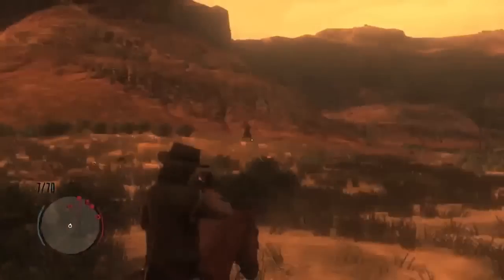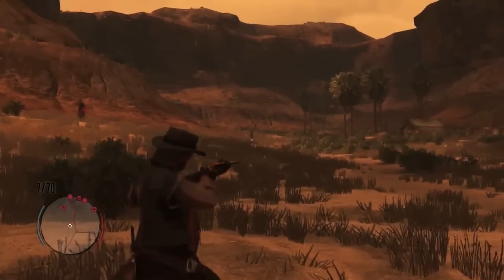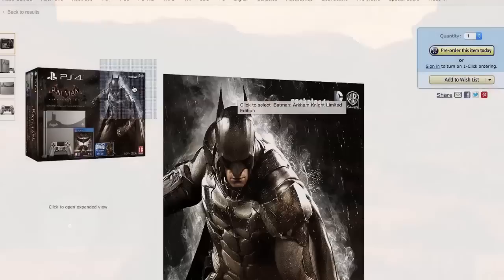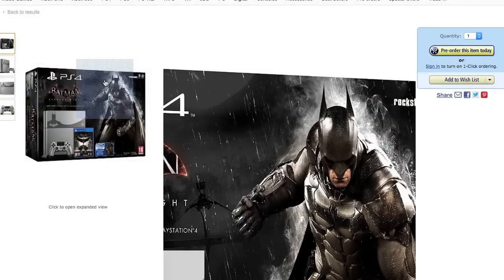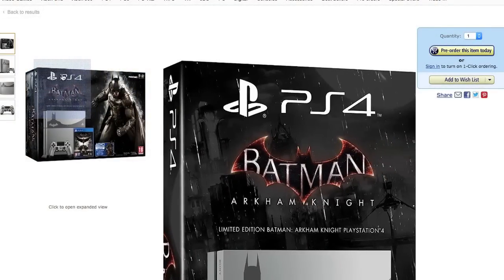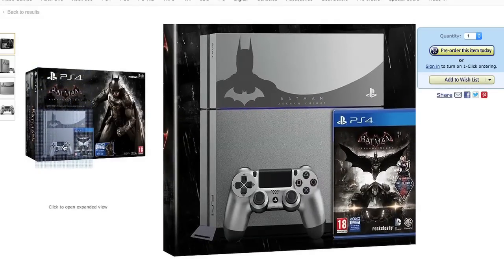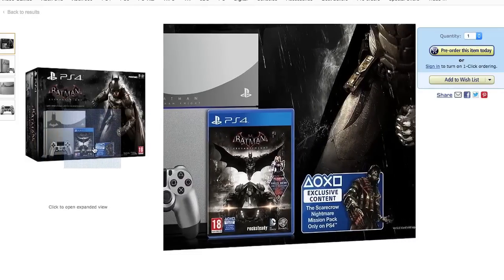The Batman console looks all right — it's a silvery, shinier silver look than the PS1 20th anniversary edition. I'm not sure about the Batman silhouette of Batman on the left side of the console.